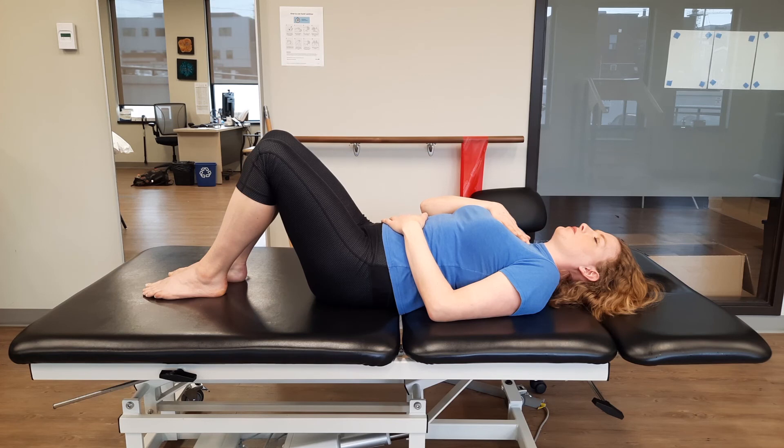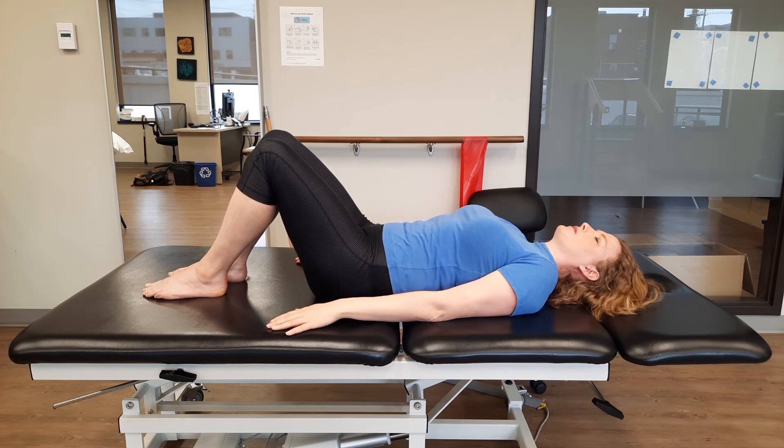Do this for five more cycles of breath, inhaling to a count of four and exhaling longer than your inhale to a count of six or seven. If your hands are still on your chest and belly, gently relax them down to your lap, or if you're laying down, let your arms and hands fall to your sides, and allow your natural breath to return.